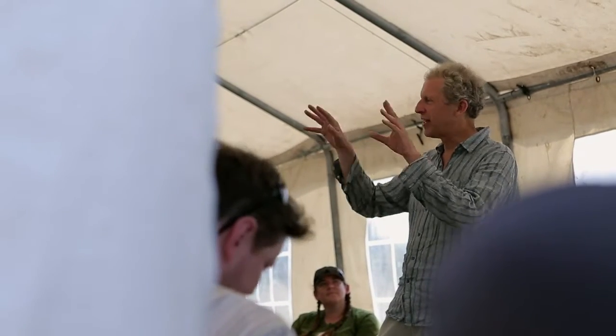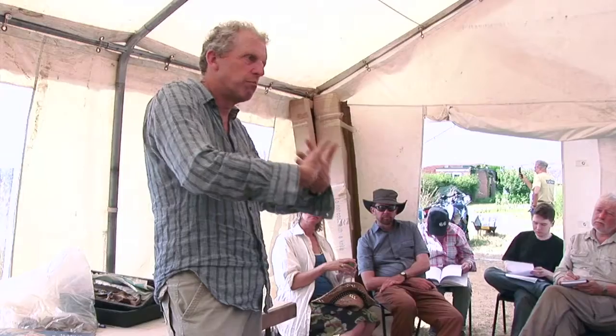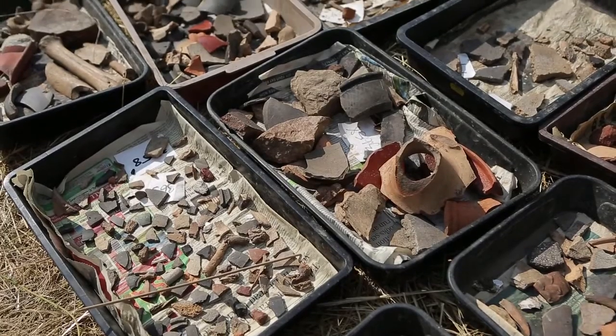We welcome everybody and we want everyone to get involved. One of the key things about any site is that it can't be understood in isolation. I think it's the fact you never know what you're going to find. It's always so exciting when you come across something — even the tiniest little piece of pottery and you think, where did this come from? Who was the last person to touch this before me? I just find that so exciting.